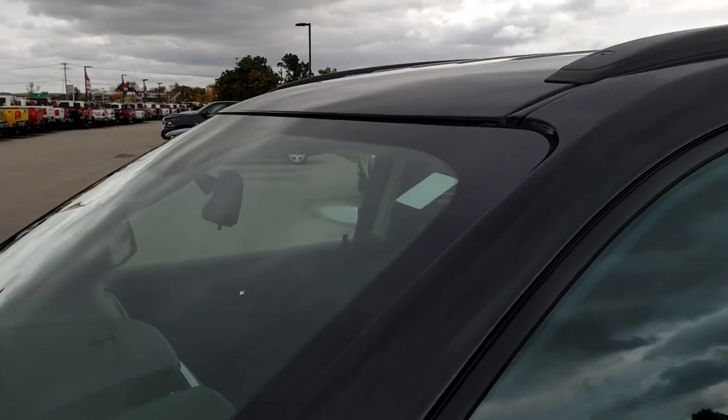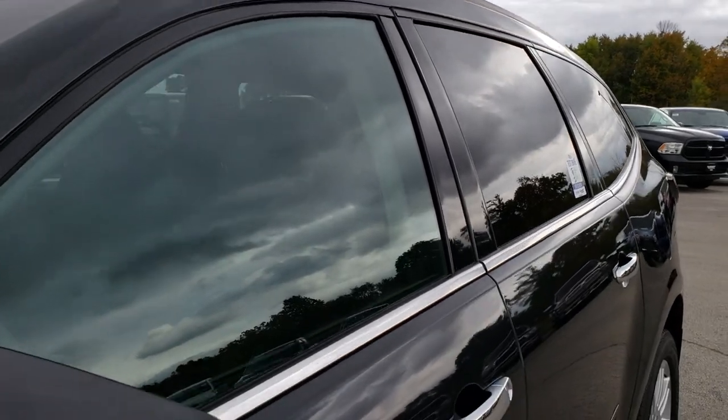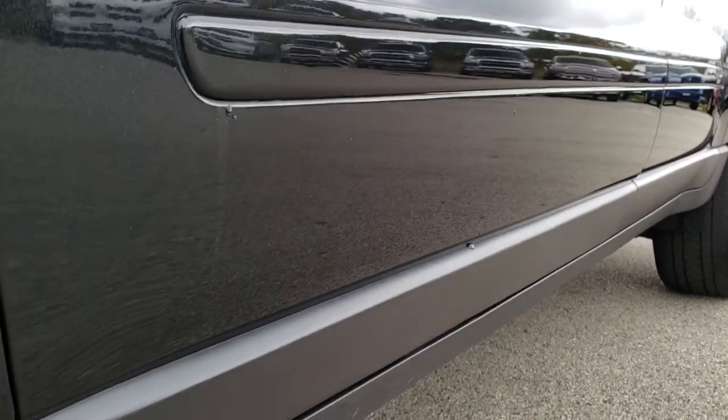We shoot all of our videos in 1080p. So if you have HD capabilities on your computer, tablet or smartphone device, turn them on right now because it is like you are right here looking at the vehicle with me.